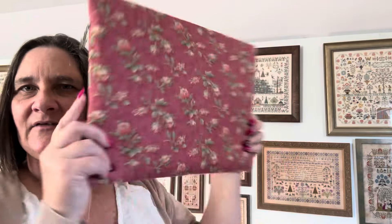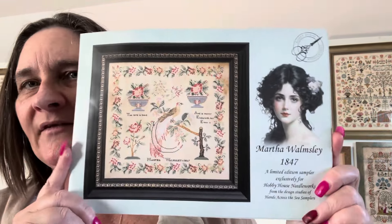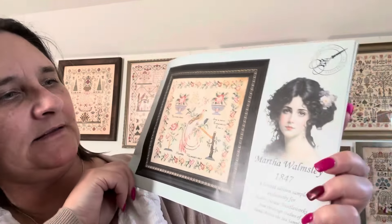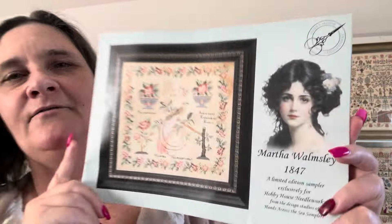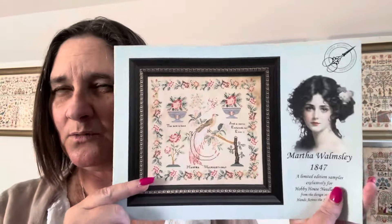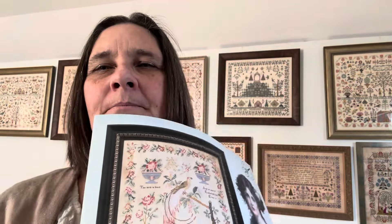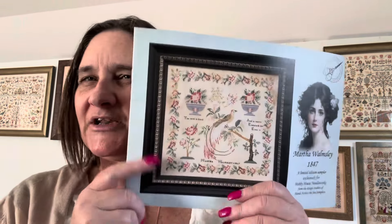This next project is in one of the project bags that Judas made — I bought it off Judas and love them. This is the one I've been working on this weekend: Martha Wormsley 1847, Hands Across the Sea Samplers. This one was an exclusive for Hobby House Needleworks. I think it's still available — you can get it just as the pattern or as a kit. I'm pretty sure this one is just on their website rather than through the group.